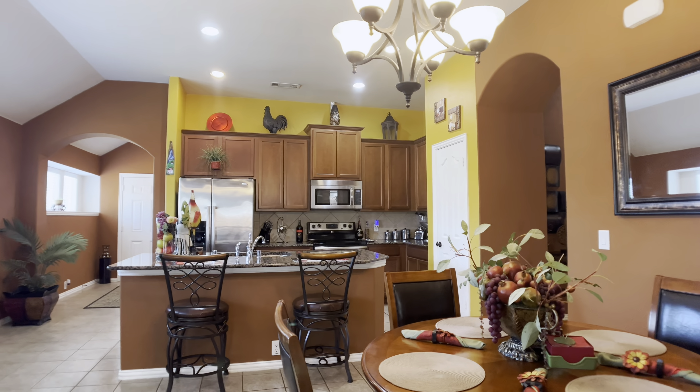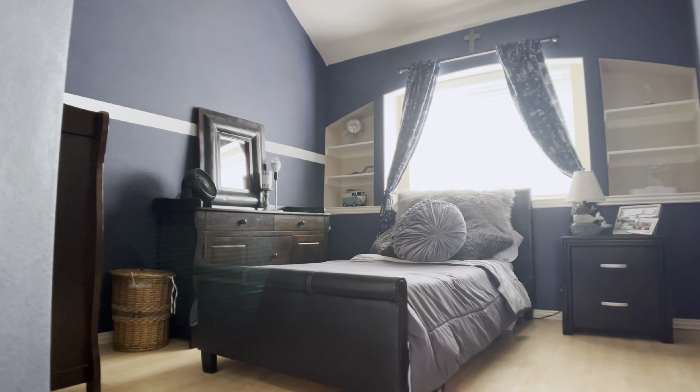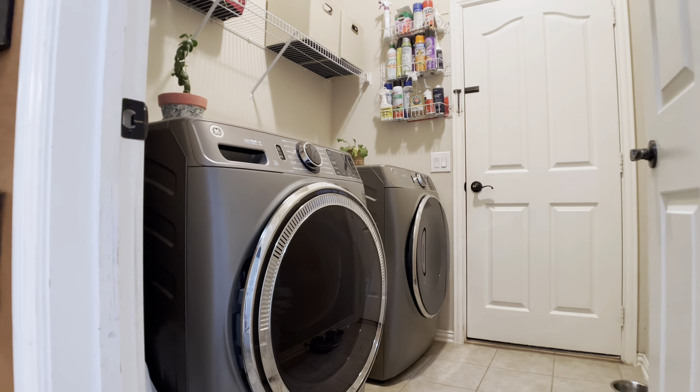To the left of the dining area, you have two secondary bedrooms, and you'll notice that there's no carpet in this house, which is amazing if you have pets, especially if you're trying to keep those floors clean. You'll also find a bathroom, your utility area, and the entrance to the garage.